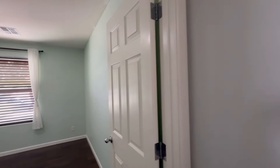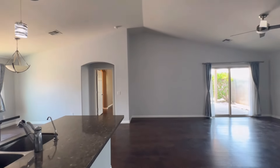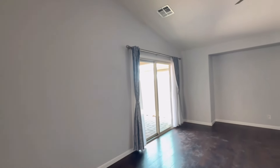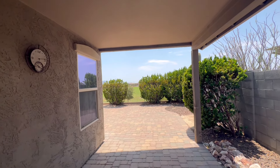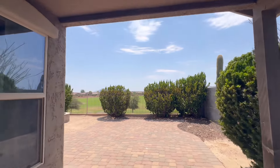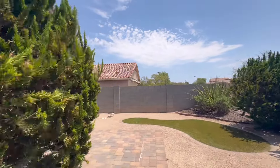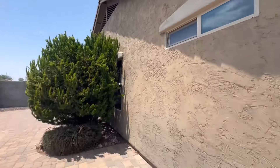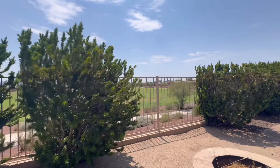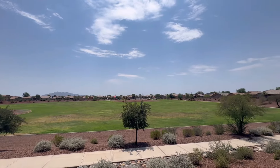Let's head out back — I'll show you the backyard, the best part of the property in my opinion. Back here we have a covered patio. The pavers have been extended into the backyard and we do have a fire pit.